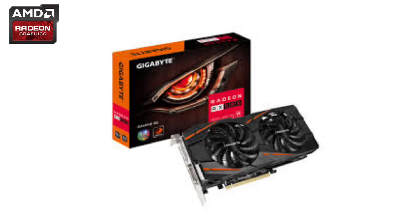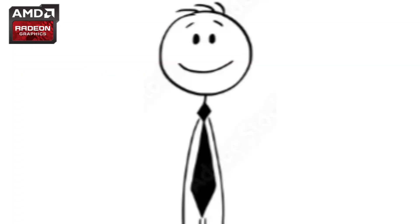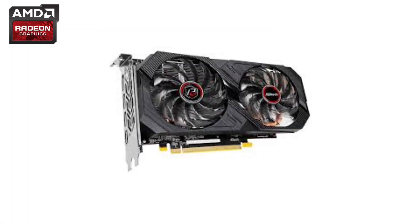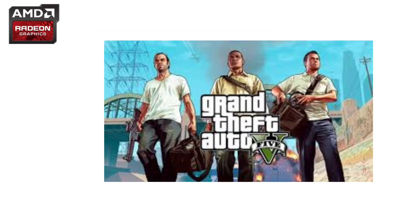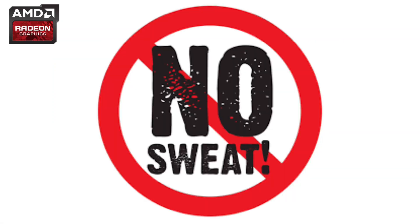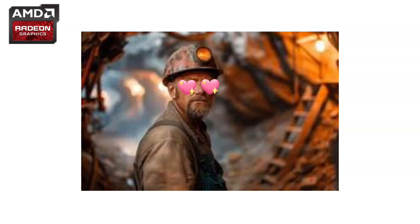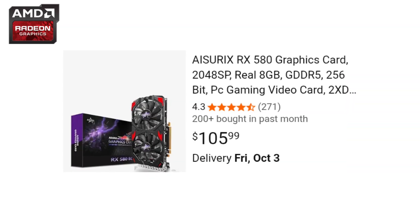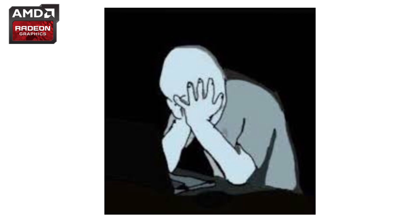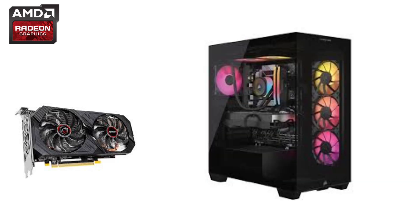RX 500 series. The RX 580 — if you gamed in 2017, chances are you either owned one or knew someone who did. With 8GB of VRAM, this card could run games like GTA V and The Witcher 3 at high settings without breaking a sweat. It was cheap, reliable, and miners loved it. So if you tried buying one during the crypto craze, good luck — every RX 580 was hiding inside a mining rig instead of a gaming PC.